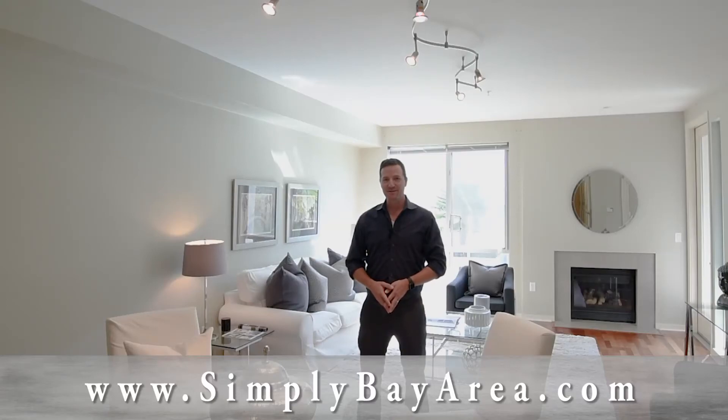For more information about this listing or any other listings in the area, you can always find us at our website. It's simplybayarea.com.